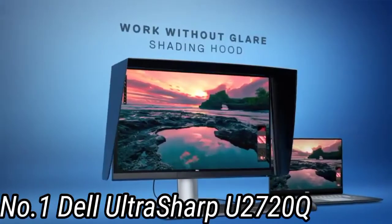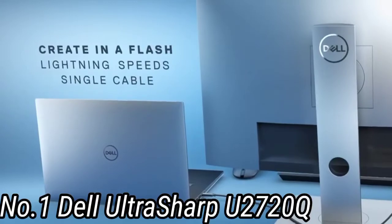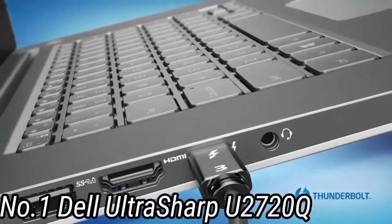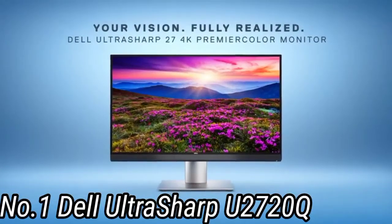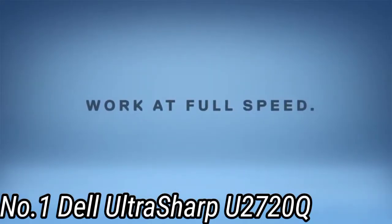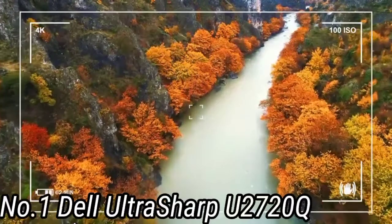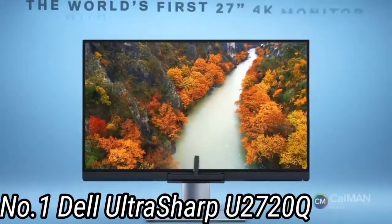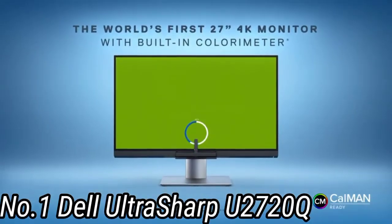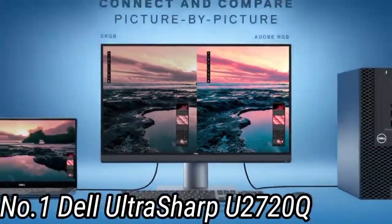It's a very ergonomic display with plenty of tilt, swivel, pivot, and height adjustments. One of the main features that makes it perfect for use with the MacBook Pro is its USB-C port, which can deliver 100W of power to charge your 16-inch MacBook Pro even when it's running intensive tasks. On top of that, you can offload your USB peripherals to the monitor's included USB hub.